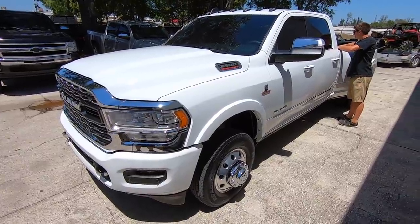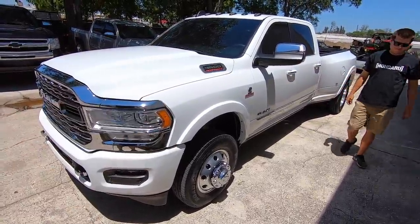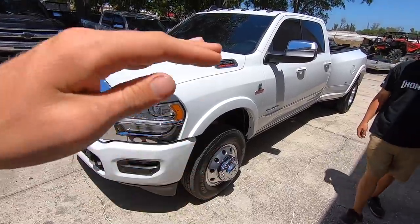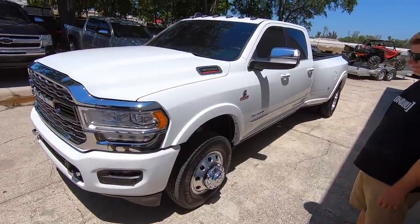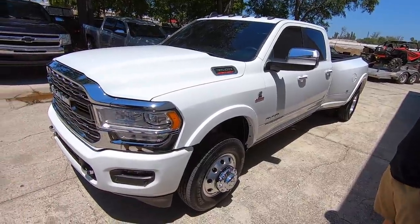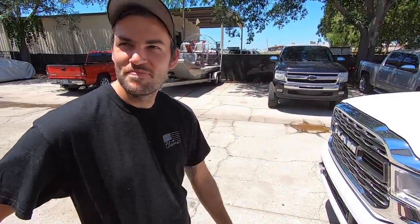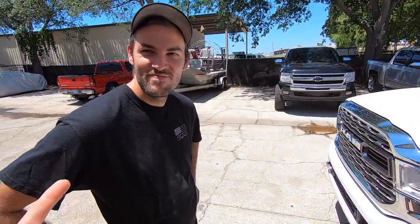We're gonna give you a quick tour of the new unit. This thing is an absolute ripper. You guys have already seen it in a couple of videos, and the reason for that is I wanted to drive it and make sure it didn't suck. I already have 2,000 miles on it — turns out it does not suck. All white Dodge RAM, dude.